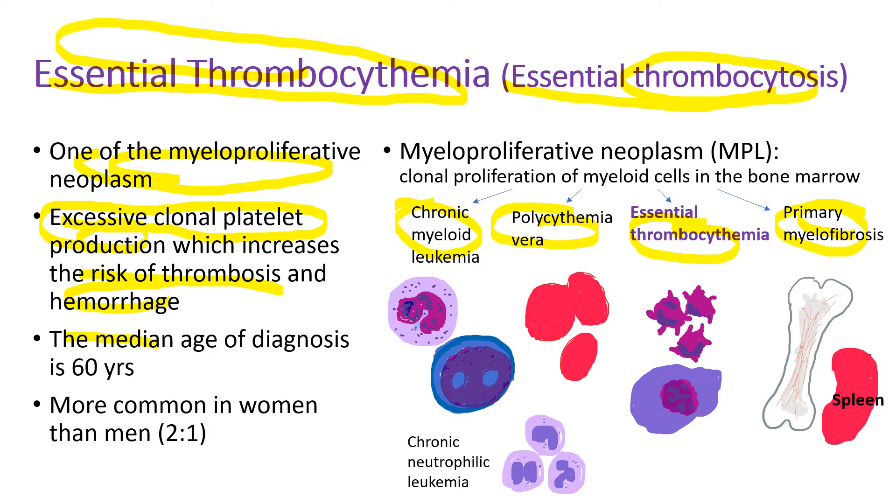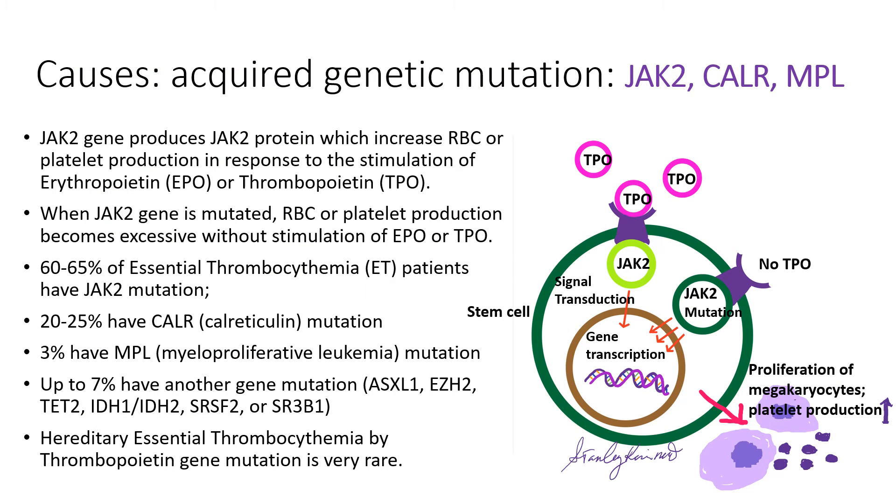The median age of diagnosis is 60 years, and it's more common in women. It's caused by an acquired genetic mutation of JAK2, calreticulin, and the MPL genes.